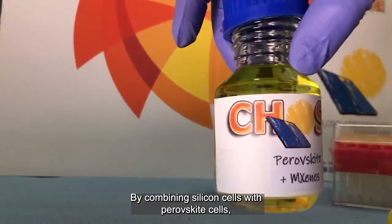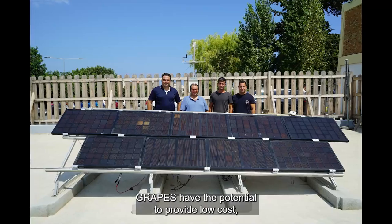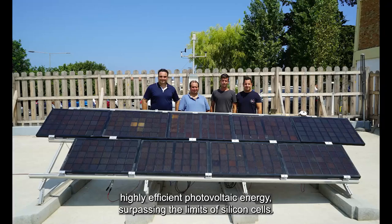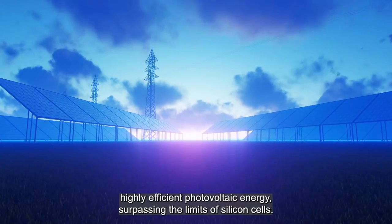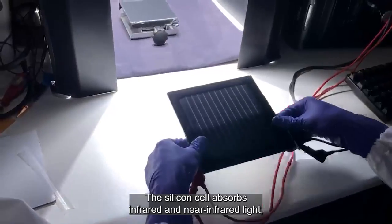By combining silicon cells with perovskite cells — an emerging technology that could offer cheaper solar energy — GRAPES have the potential to provide low-cost, highly efficient photovoltaic energy, surpassing the limits of silicon cells. The silicon cell absorbs infrared and near-infrared light.